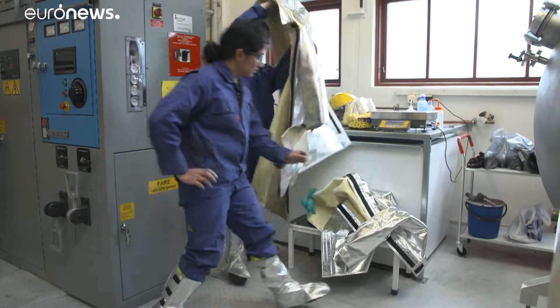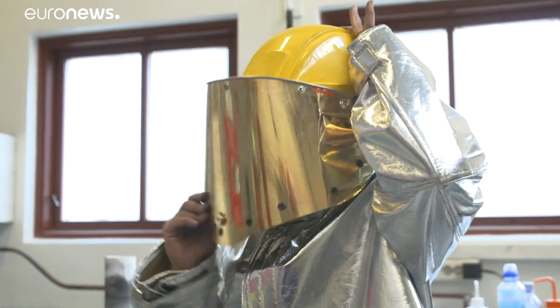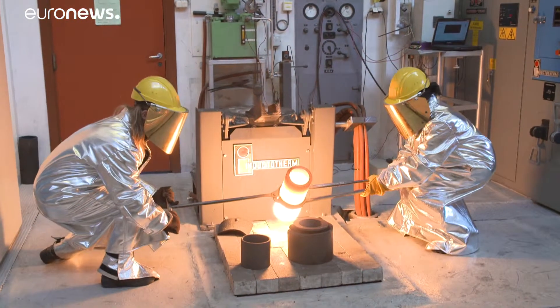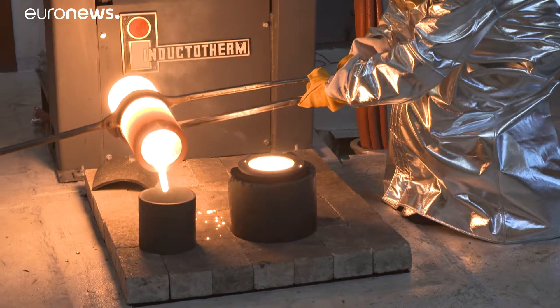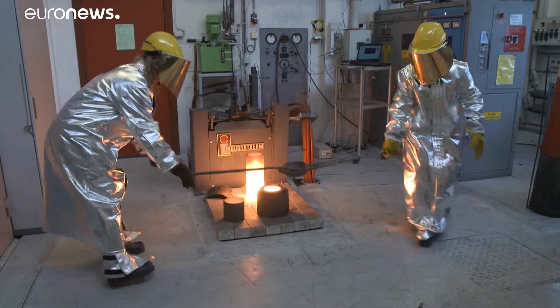Careful preparation is needed before melting metal alloys at 1,700 celsius. Scientists from this European research project want to study if and how it is possible to produce electricity from thermal energy at temperatures well beyond normal. Today's experiment involves melting pure iron and a mixture of pure silicon and a material called boron.